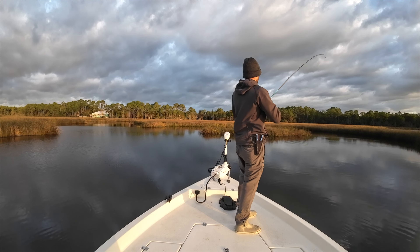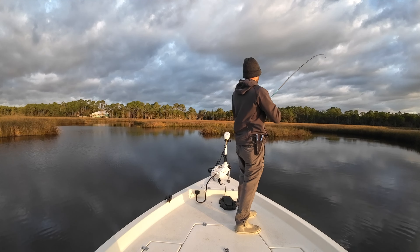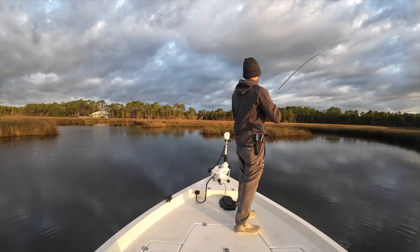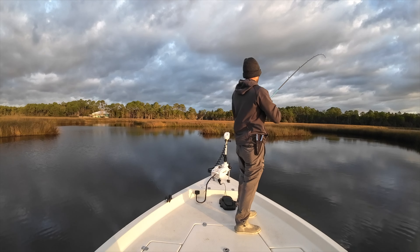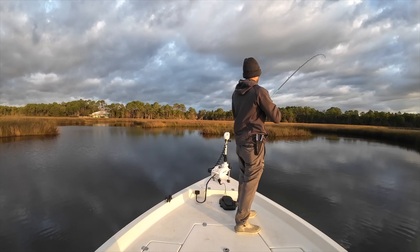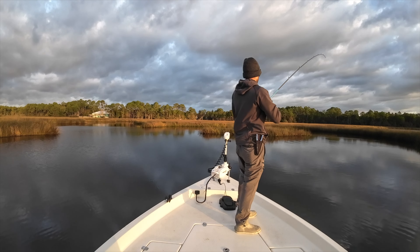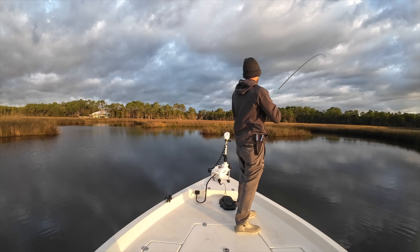Beautiful morning. Been throwing the topwater for a while, had a few swipes but no commits, so I switched to the Miradine and stuck him. I was fishing right in here, moving through, and a fish followed my topwater, made a couple more casts with it — nothing. Switched to the Miradine and he smoked it. These fish are a little lethargic — the water temperature dropped about 10 degrees overnight.